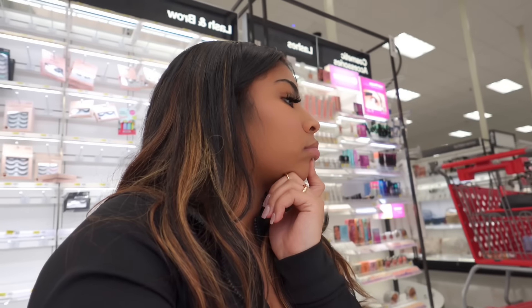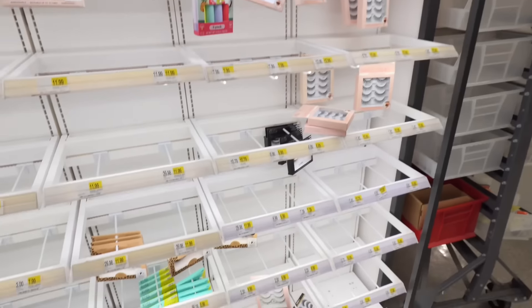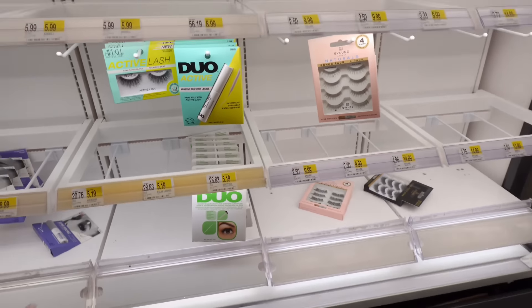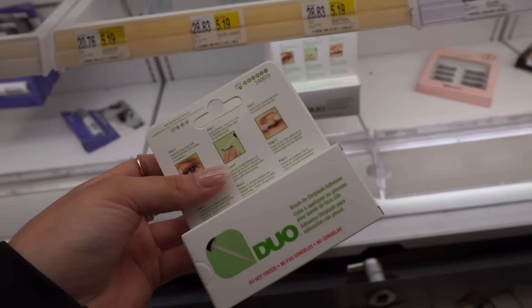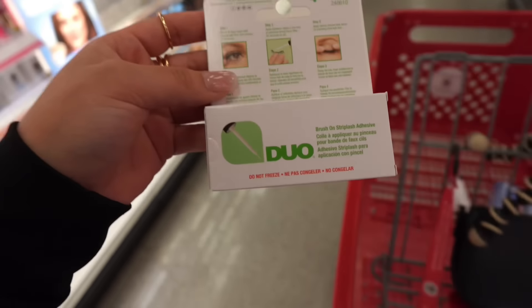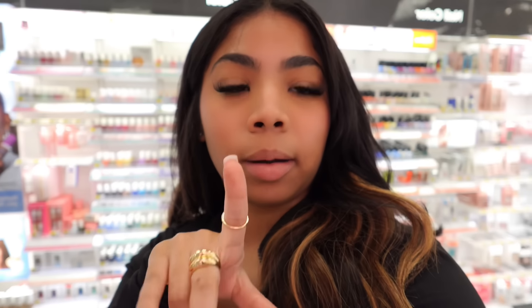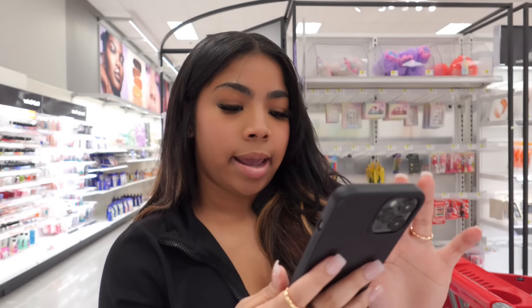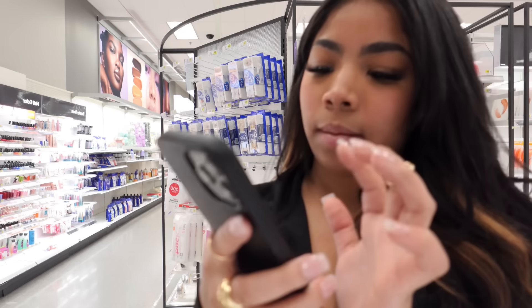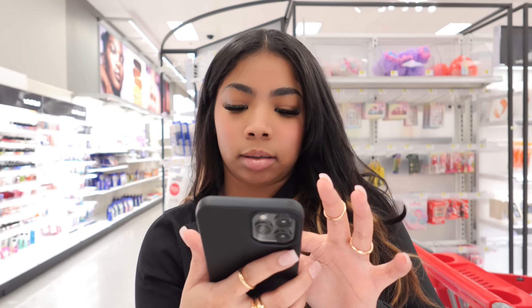They probably don't have it and I don't see it at all — of course this is what I get for not going to my regular Target. But here we go. I get different kinds every time but I'm just gonna get this one for right now. One thing about Duo lash glue is that it's one I stick by forever. I really recommend it for anybody to use. Once you use two coats of that, them lashes will last you for days. Now we're gonna check those things off because I already got all of them. Now I just need a face wash.